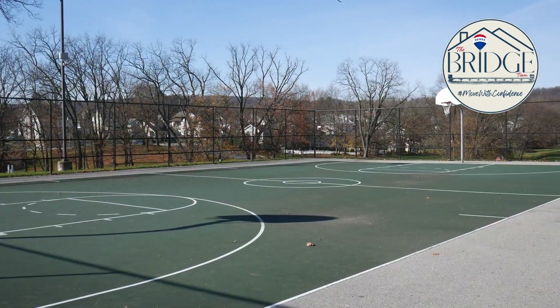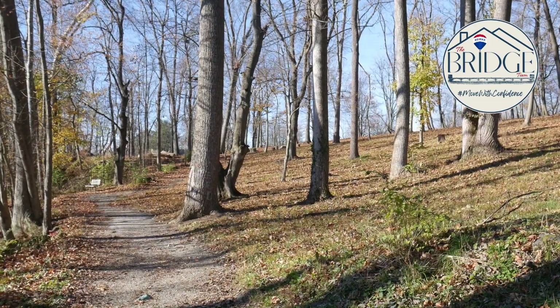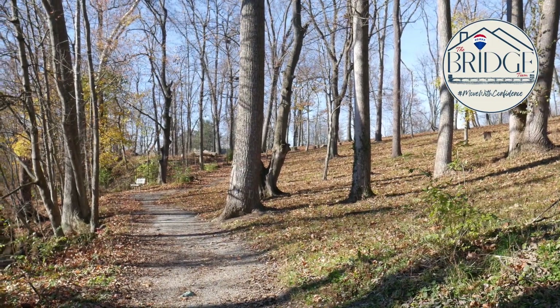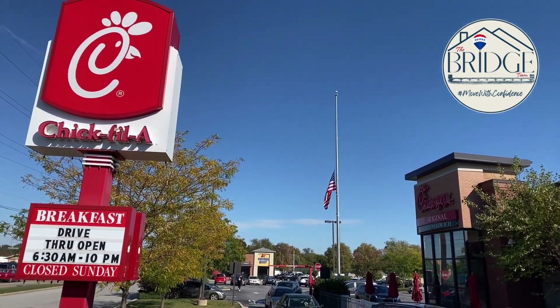Emick Park offers acres of enjoyment with playgrounds, athletic courts, creek play, and a walking trail so that there's something for everyone in the family. Greater amenities in East York are just 10 minutes away to offer plenty of options for shopping, restaurants, and more.